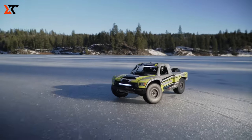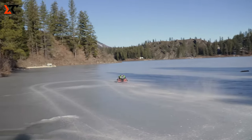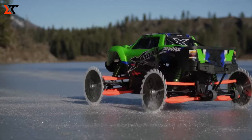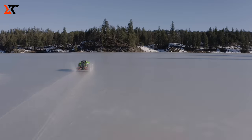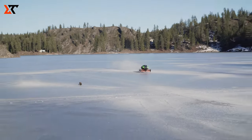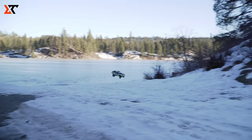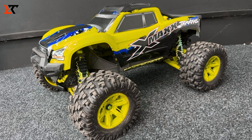Ever thought about what the Traxxas X-Max 8S could do on a frozen lake? Join us as we gear it up with saw blades, turning an ordinary icy adventure into something extraordinary. Our setup is no joke — saw blades securely fastened with a washer and lock nut, promising a thrilling show as we maneuver through the frozen landscape. Quick heads up though, this isn't a DIY for home — it's not exactly carpet-friendly. Watch the X-Max, now armed with saw blades, transform into a force to be reckoned with, effortlessly cutting through the ice. It's a mesmerizing display of the X-Max's power and resilience, a must-watch for all RC enthusiasts. Hit that subscribe button for more thrilling RC adventures.